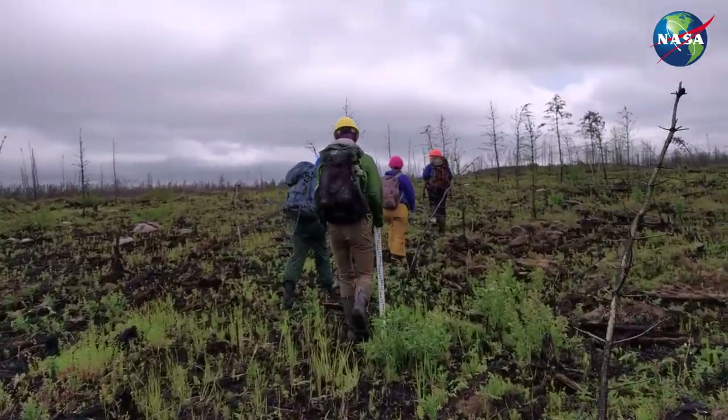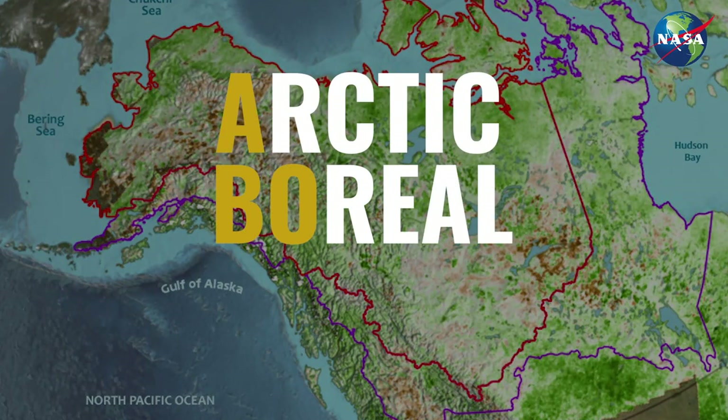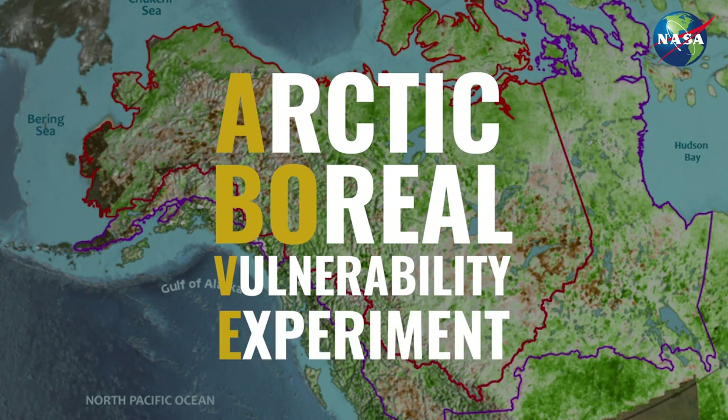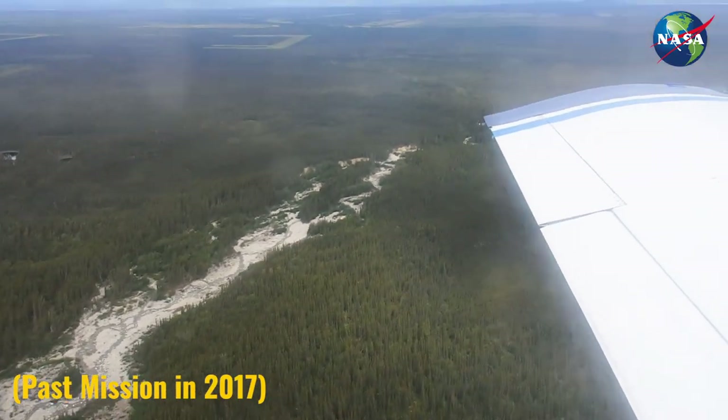Normally at this time of year, I'd be planning an expedition to Alaska and northern Canada as part of a project called the Arctic Boreal Vulnerability Experiment, or ABOVE for short. For the past month, I've been very busy working from home, replanning the airborne remote sensing campaign that we had intended to conduct from June through August. That's not going to happen this year.